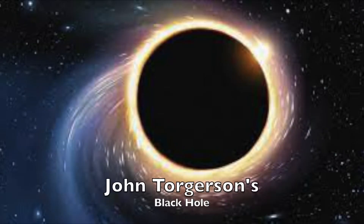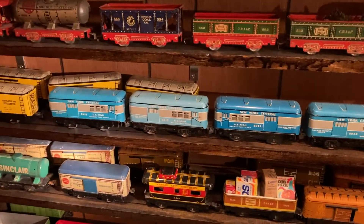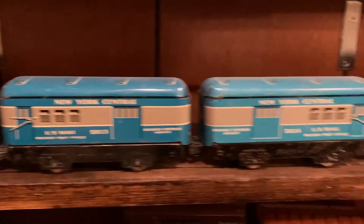Jackson's black hole, where trains come in but they don't come out. The mail card starts with one number — 5011 — and it goes all the way up to 5024. That's the whole number system.